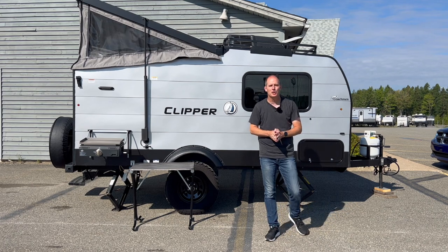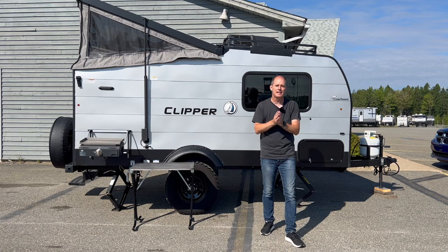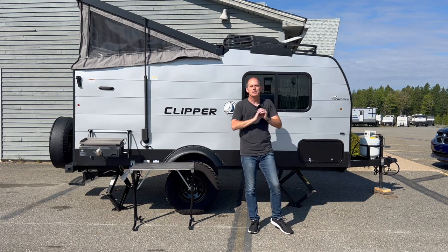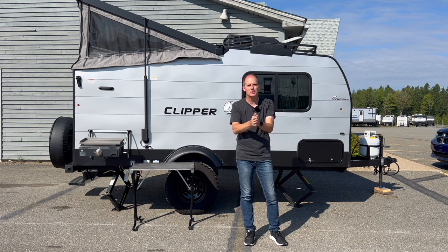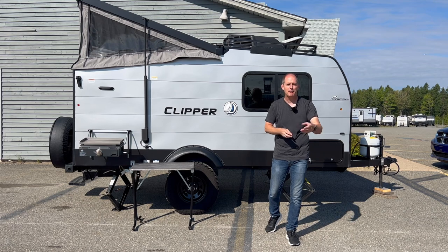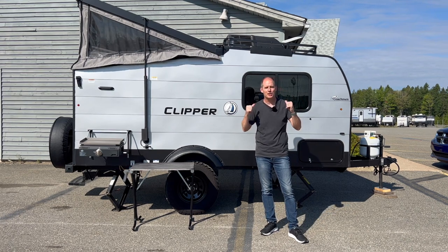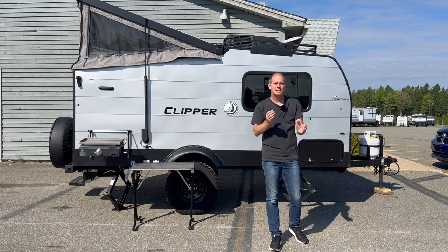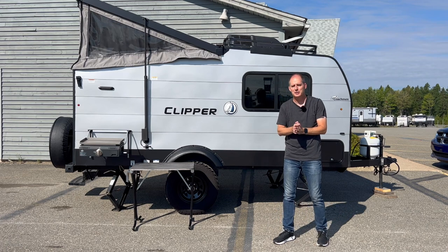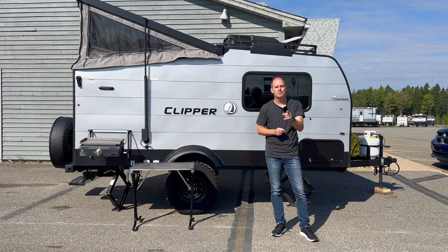This isn't the only model — there are other floor plans I want to show you. Hit subscribe and let me know you're interested in these kinds of videos, and I'll come back here to RV World, rvworld.ca in Fredericton, New Brunswick. They're giving me complete access to their entire lineup, and their staff is amazing. If you have questions about this unit, leave them in the comments — I'll answer them and turn that comment section into more videos so this becomes the one place for all the information you need on this trailer.